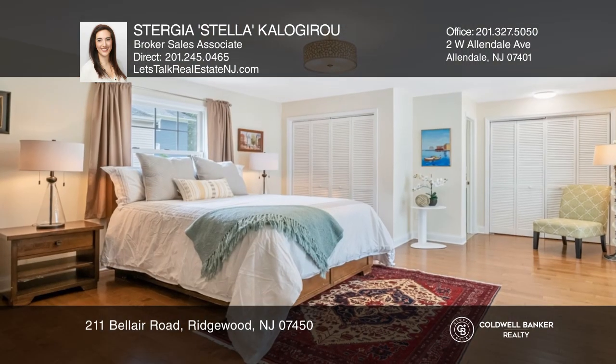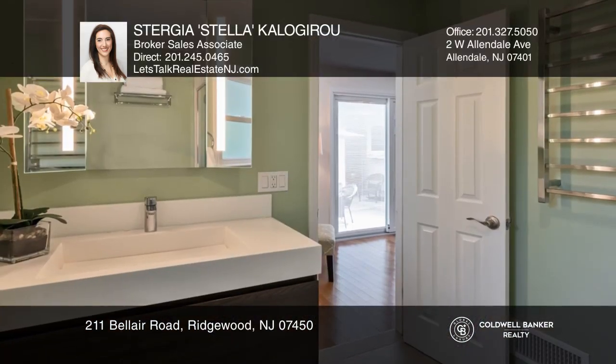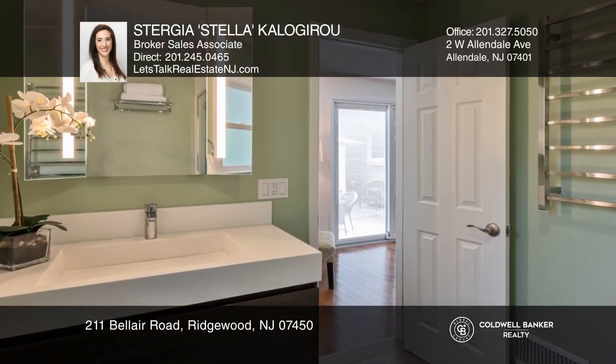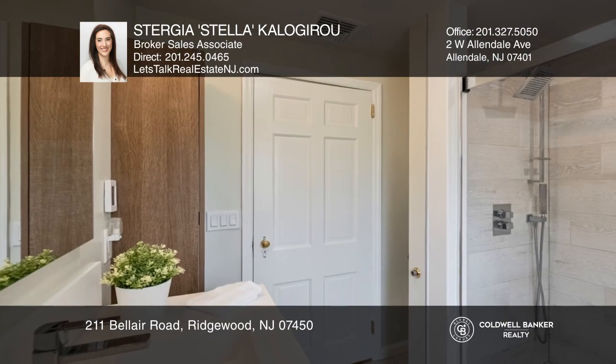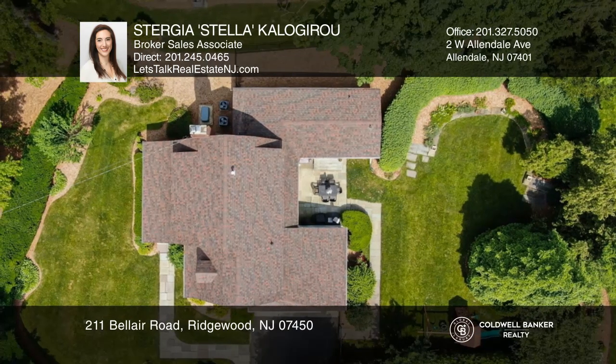Your first floor master bedroom offers a Porcelanosa master bath. The second level boasts a large secondary master bedroom, two additional oversized bedrooms, and a full bath with stunning Porcelanosa finishes with radiant floors.